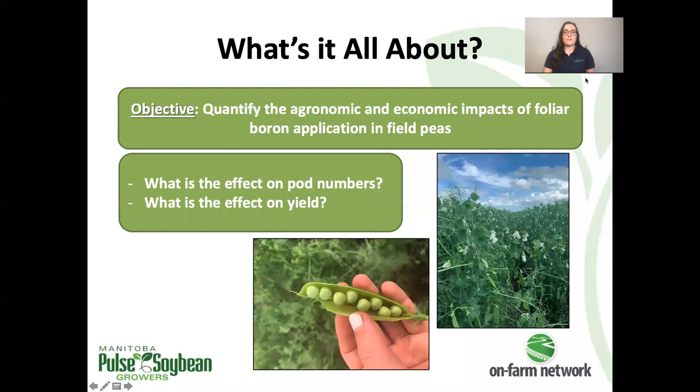This is a new trial type to the on-farm network. It was created out of farmer interest in the application of a foliar boron product, with the intention of increasing flowering, increasing pod production, and ultimately increasing yield as a result. So before we go any further, I just want to caution you.